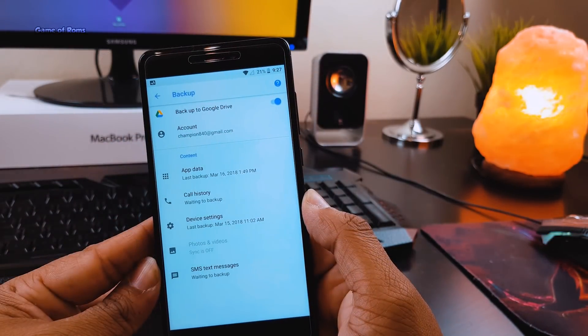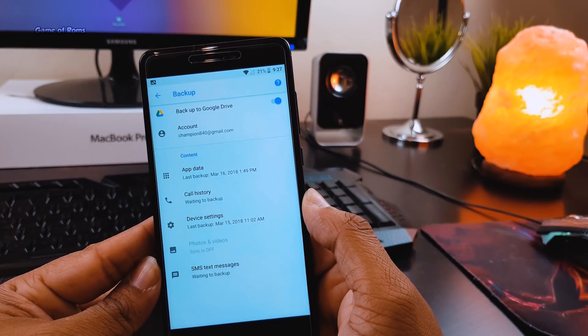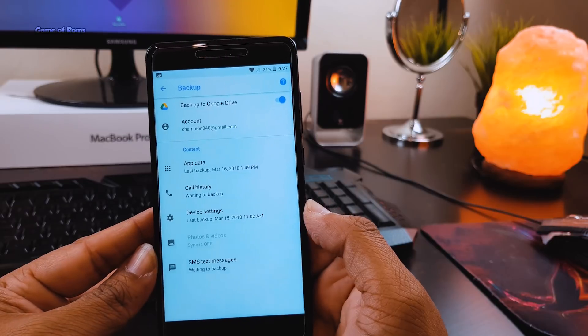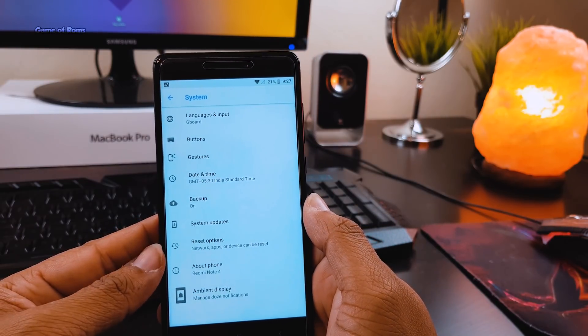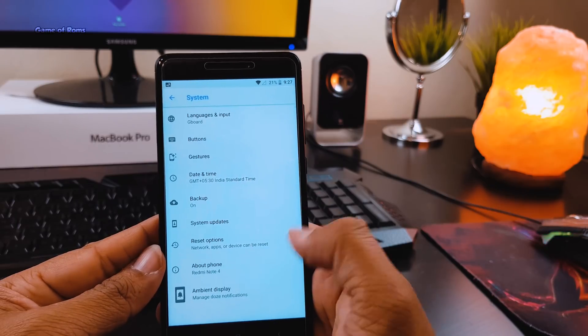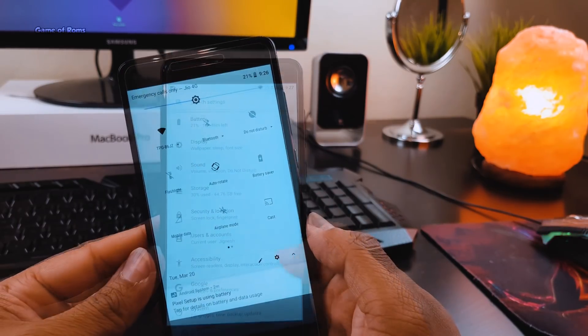in the backup menu you get app data backup, call history backup, device settings backup, photos and videos backup, and also you can back up your SMS. I have been using this ROM for the last 7 days and I'm really enjoying it.